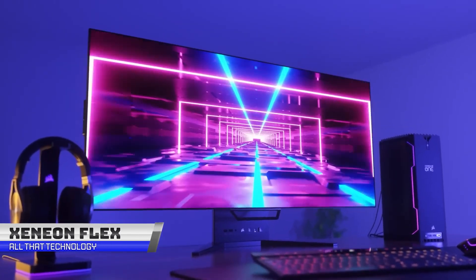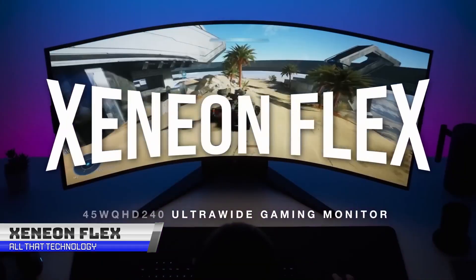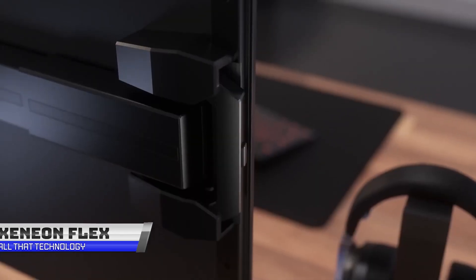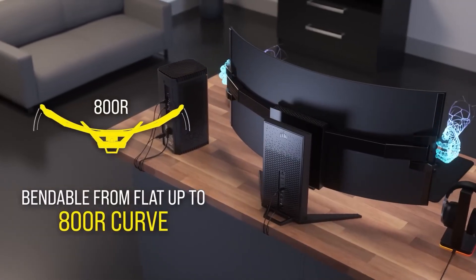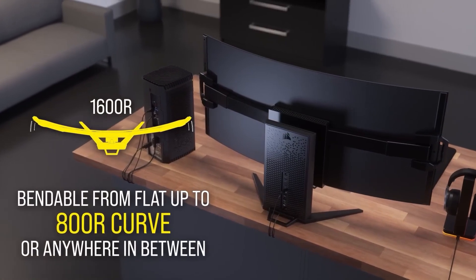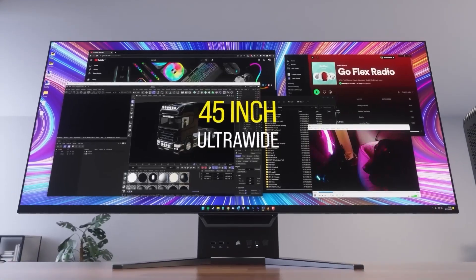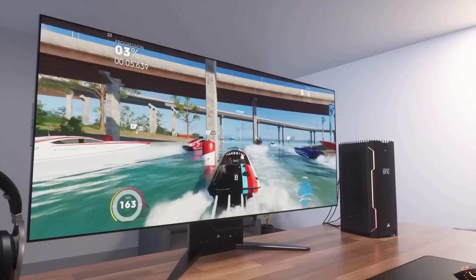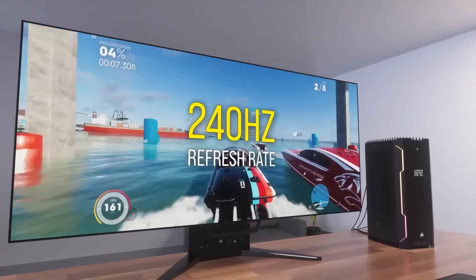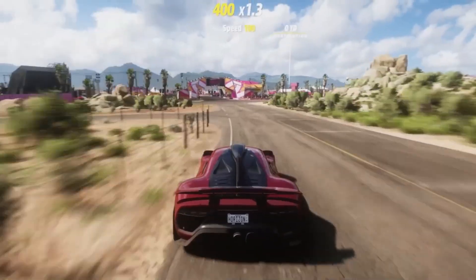Step up your gaming with the Corsair Xenon Flex 45 WQHD 240 OLED bendable ultrawide gaming display. It's unlike anything you've ever seen before, with its innovative bendable OLED technology from LG Display that lets you adjust the curve of the screen to your liking. Whether you want it flat for MOBAs or strategy games, or an immersive 800R for simulations and shooters, the Xenon Flex has got you covered.